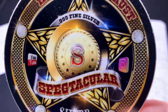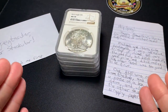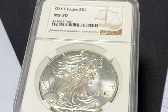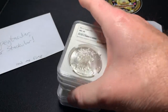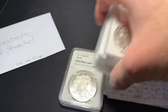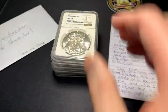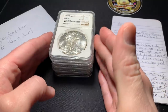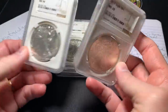Hey everybody, I got this letter with some things inside from Joe. He sent me some silver eagles in graded slabs and they are all fake. I'm going to talk about these fakes, go over Joe's letter, and try to figure out how we can tell if a coin is fake when it's in a slab — because what a weird thing to do, right?